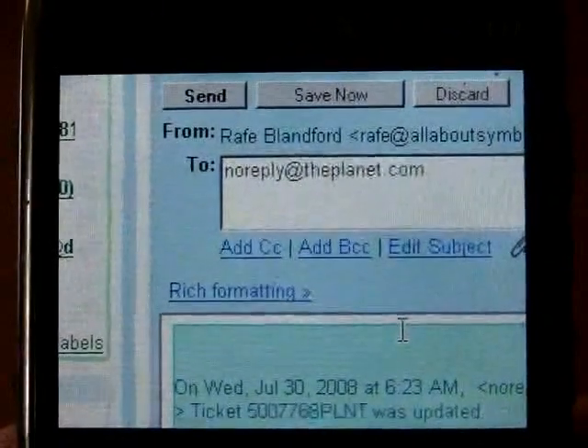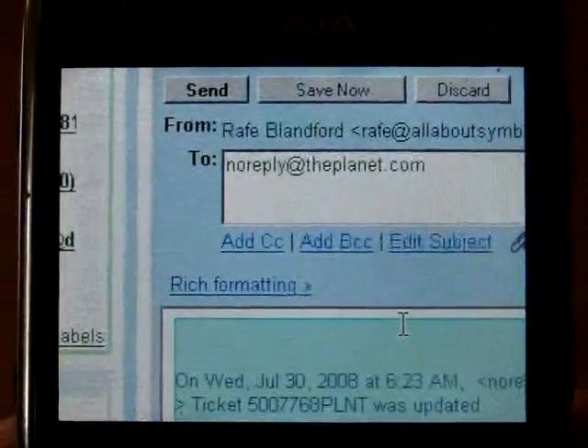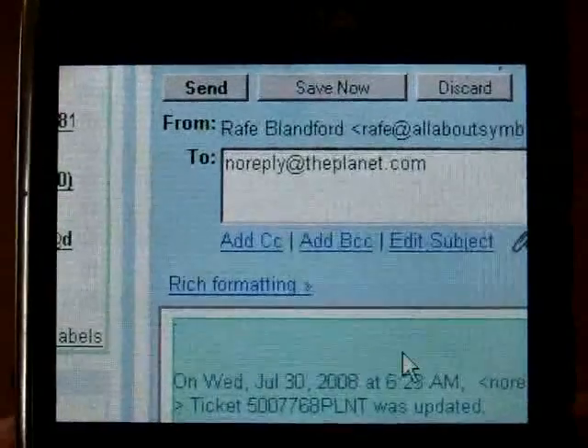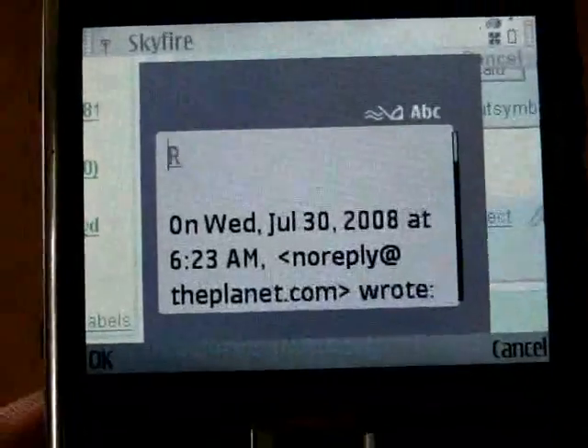As you can probably see, Skyfire is still a little rough around the edges, but after all this is a beta, and I do think it shows great potential and will certainly be earning a place in my toolset for browsing the web from a mobile device.